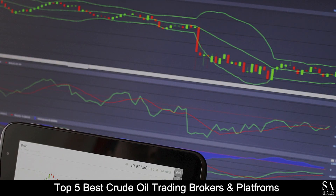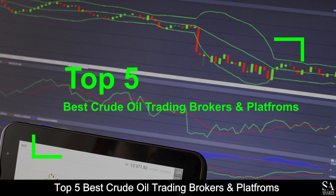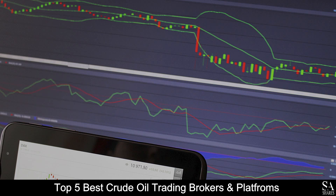Hi, this is Jason from SAShares and today we will be going through some of the top 5 best crude oil trading brokers and platforms. Be sure to like, comment and subscribe if you enjoy this video. Let's get into it.